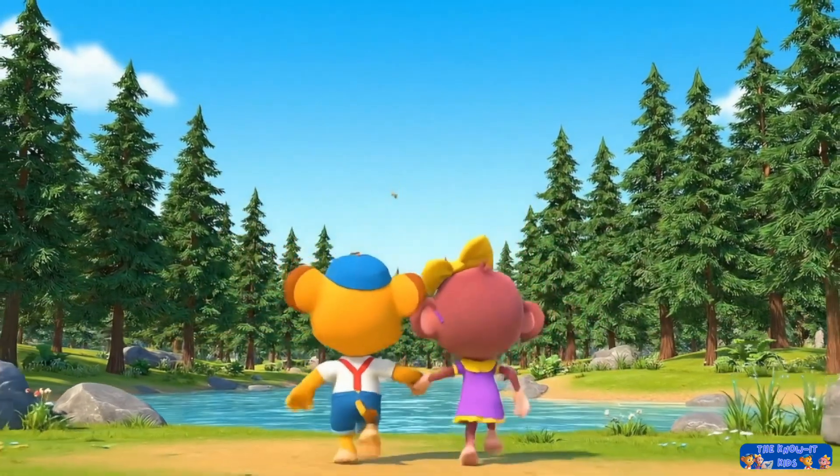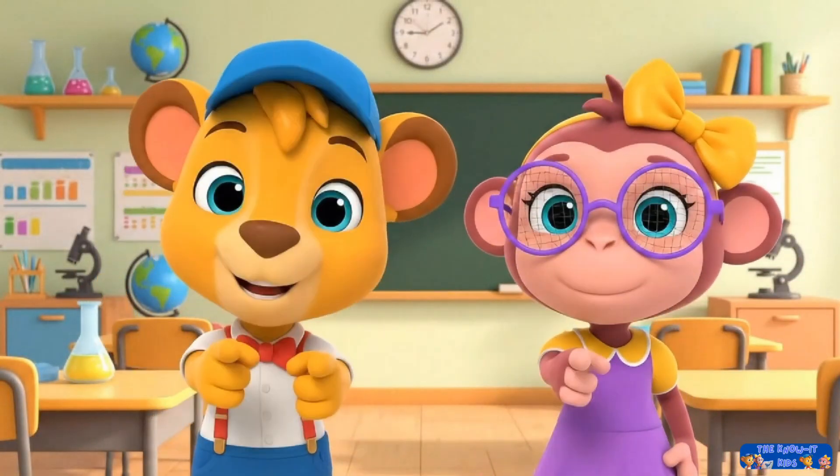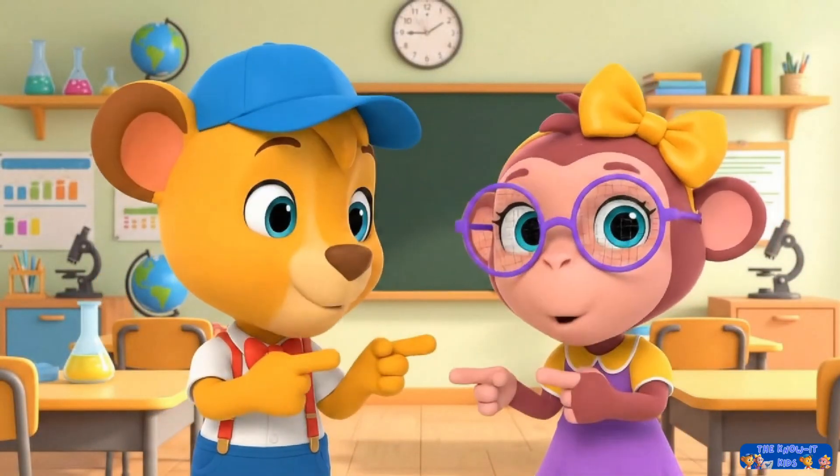Nature is full of so many cool secrets to explore. We hope you had fun learning with us today. Don't forget to like and subscribe for more science fun.